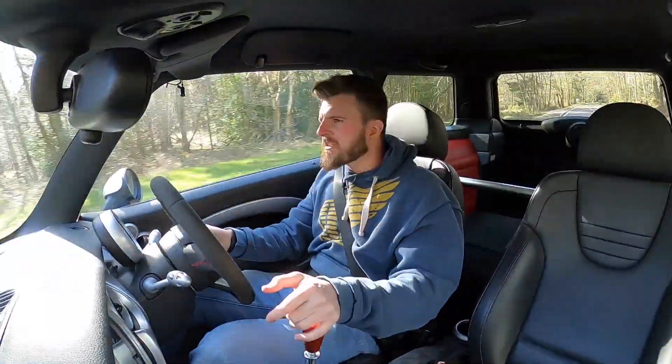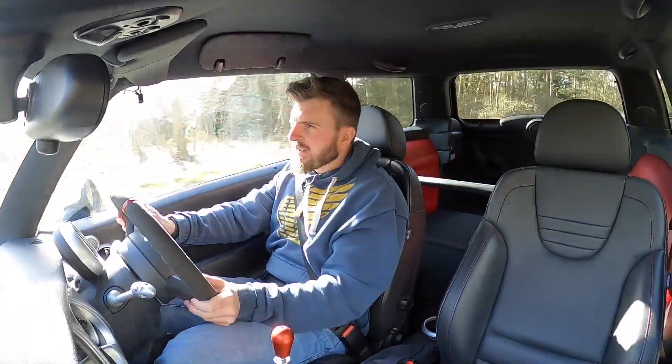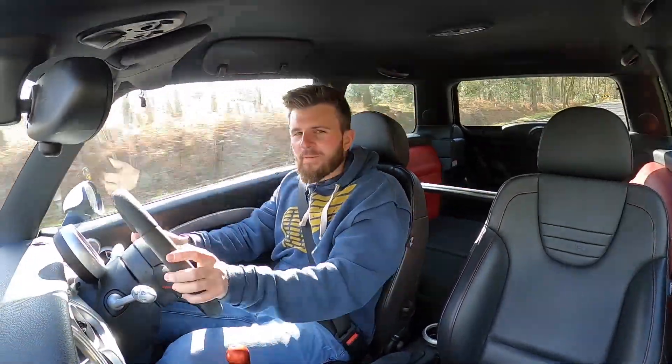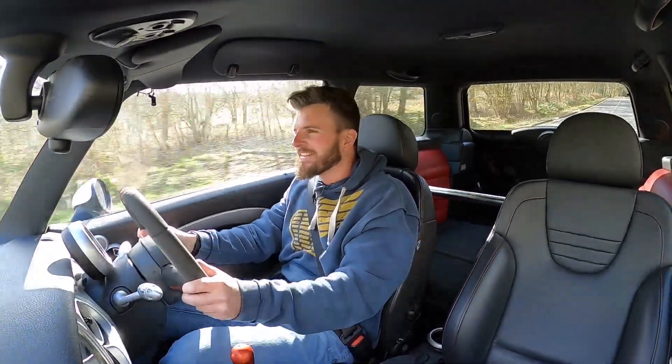If I had enough space - which I'm already pushed for at the moment - I'd have one of these. Finally Matt's bought a car that I'm actually jealous he's got. I really enjoy it - it's so good.